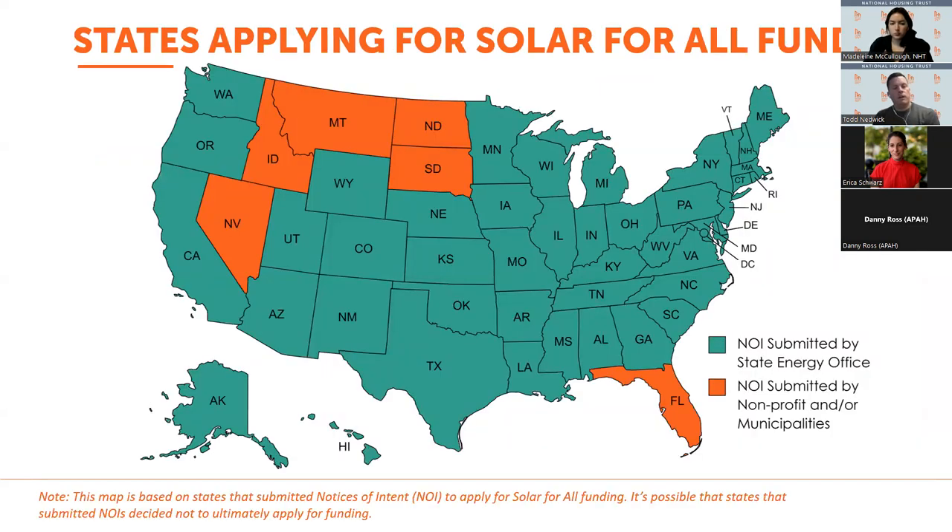States are eligible to apply for the Solar for All funding. EPA required states to submit a Notice of Intent, and the map shows that the vast majority of states filed one. For the states shown in orange that did not indicate they would apply directly, there were non-profits or municipalities in those states that did file a Notice of Intent. So hopefully the entire country will be covered in some capacity with Solar for All funding.